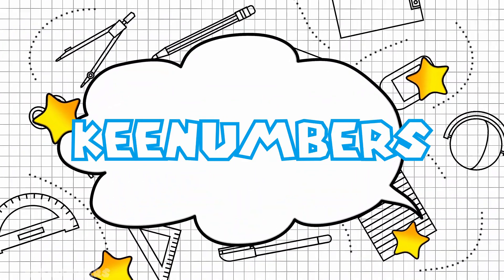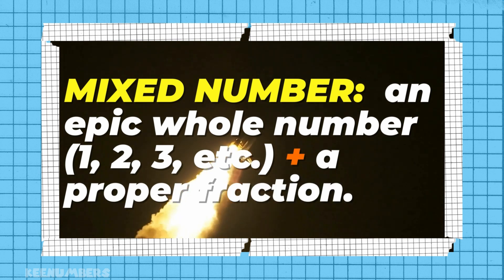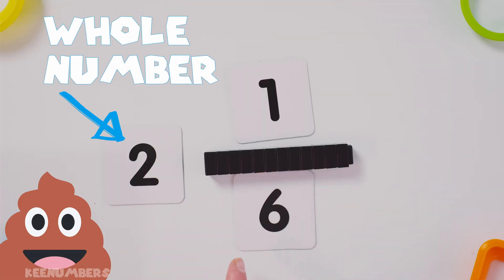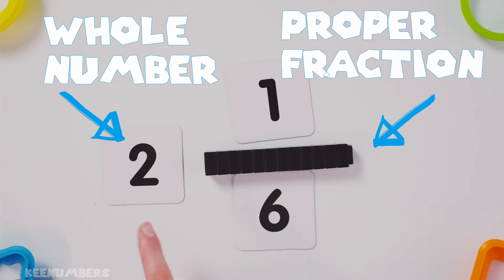A whole number and a proper fraction, when smooshed together or added together, gives us a number we call a mixed number. Let's look at two and one-sixth — that is a mixed number. You're going to have two whole numbers plus one-sixth.